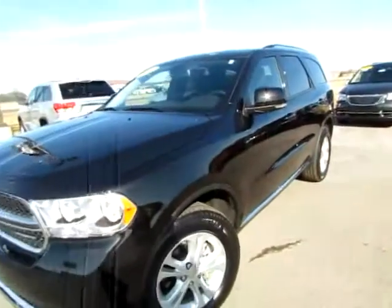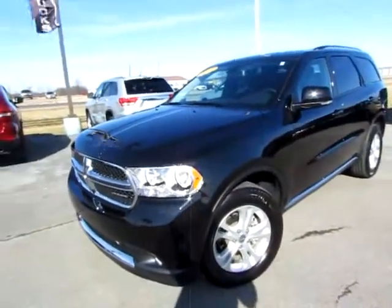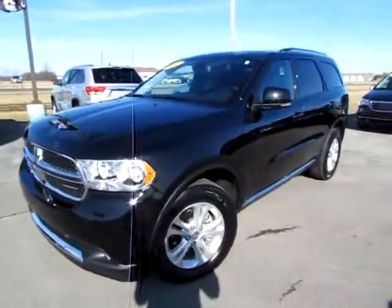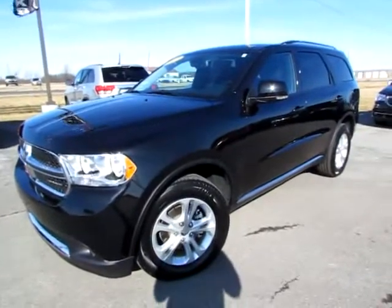Also don't miss the traction control, parking sensors, and the audio input jack and USB ports for your favorite songs and files. Go to 419cars.com — that's our website — for more information about this Durango, or just give us a call. We'd be thrilled to help you get started with a test drive of this 2012 Durango Crew all-wheel drive.